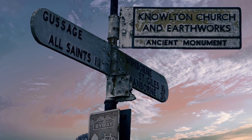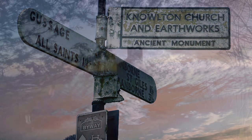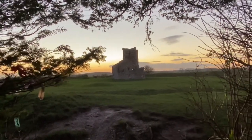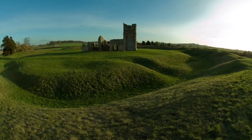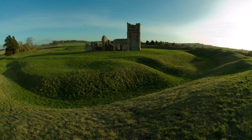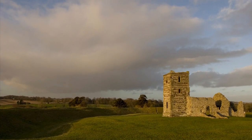As part of a coven ceremony, I went with others to Knowlton Church and Earthworks. I wanted to show you a little bit about this site, as it is an old abandoned church, as you can see, but built on a Neolithic henge dating back to 2500 BC.